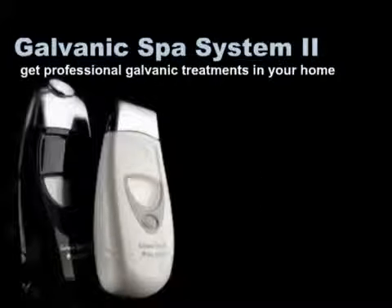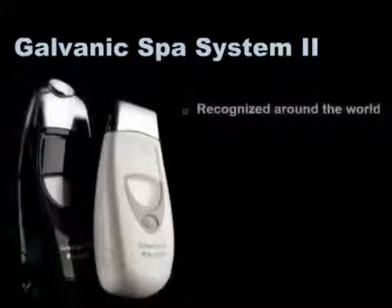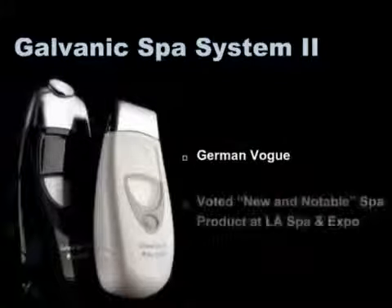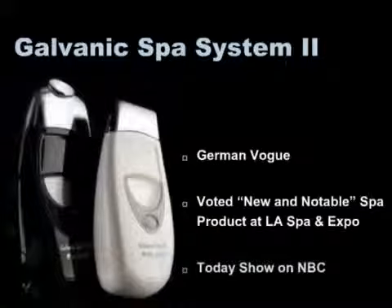Your radiant complexion, your fuller, healthier looking hair, and improved appearance will leave people wondering how you find the time. During its initial introduction, the Galvanic Spa first gained popularity in Europe, but now people everywhere are recognizing the amazing benefits of this little handheld spa. It has been recognized in publications around the world, most recently voted new and notable spa product at the 2008 Spa and Resort Expo in Los Angeles, and was featured on NBC's Today Show.